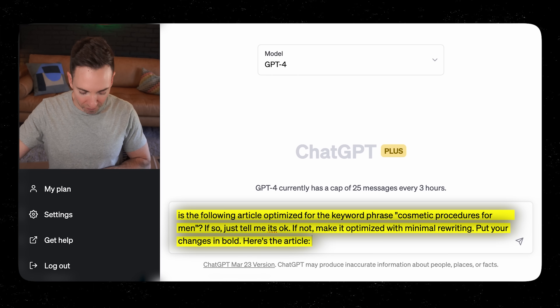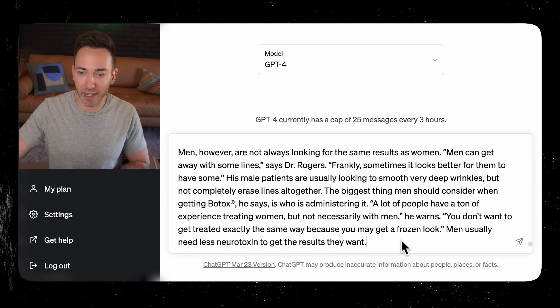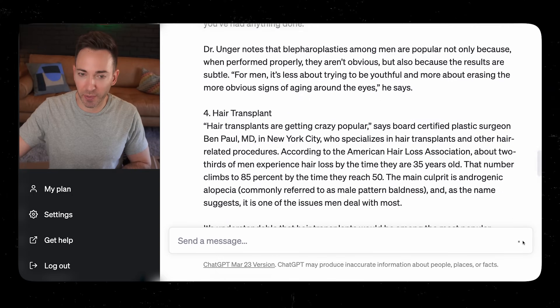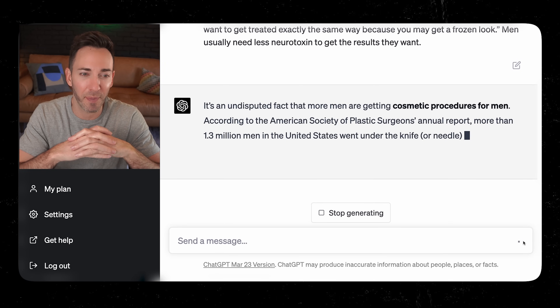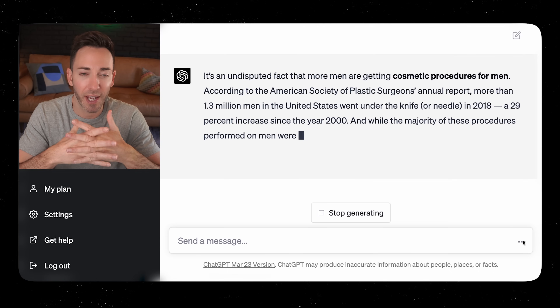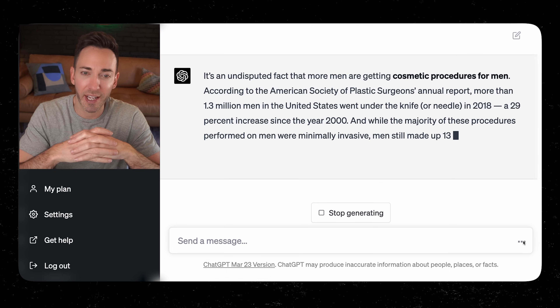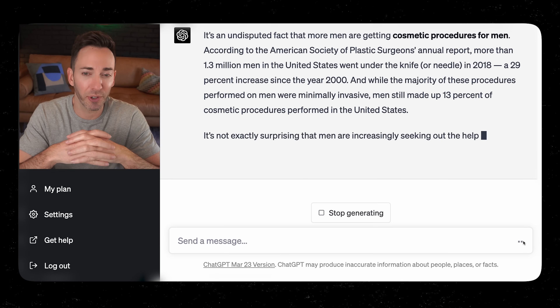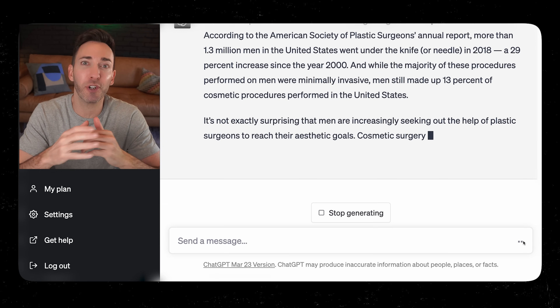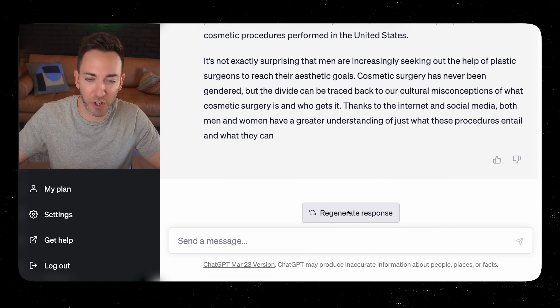Here's the article — I'm going to paste it in and let's see what happens. It wasn't really optimized as it was, so it's rewriting it a little bit. At that point, you're just going to copy and paste it back into the Google Doc, and at this point it should be really good to go.